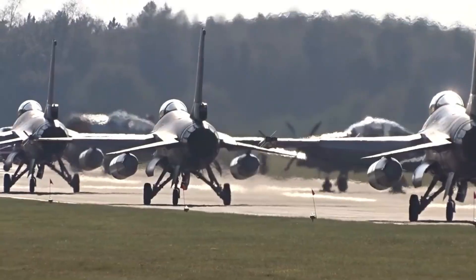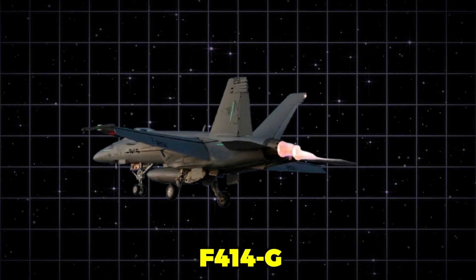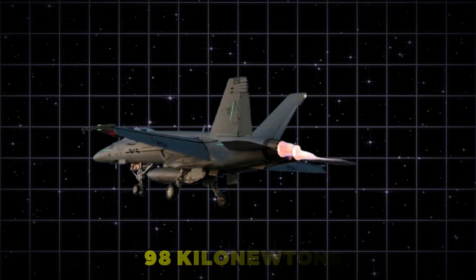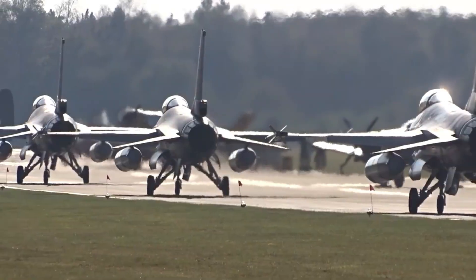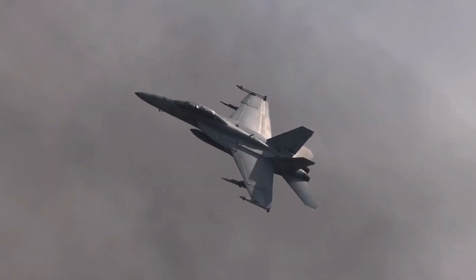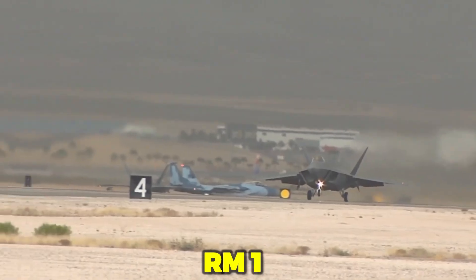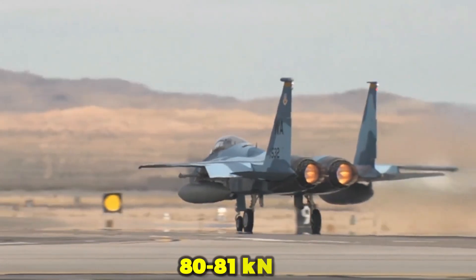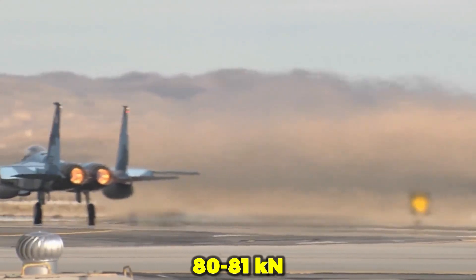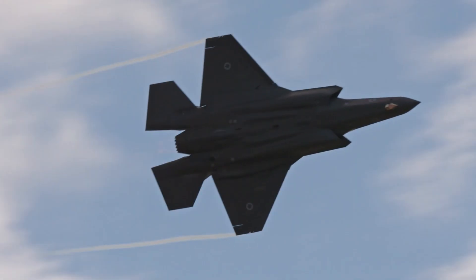The F414G produces about 98 kN — almost equal to 22,000 pounds — of thrust with afterburner. By comparison, the earlier engine used by Gripen C/D, the RM12, a licensed modified version of GE's F404, had roughly 80 to 81 kN in its highest afterburner rating. That's roughly a 20 to 25% increase in thrust.